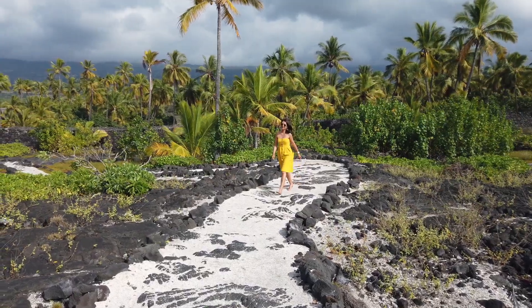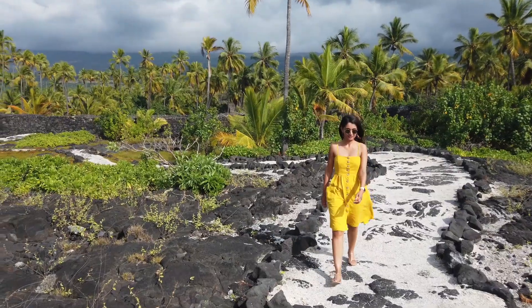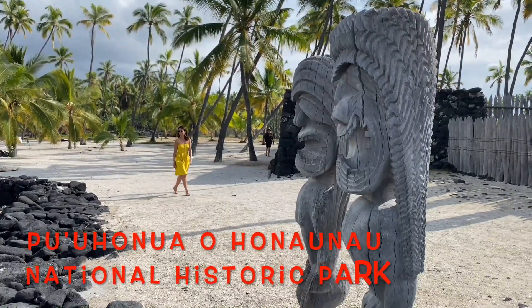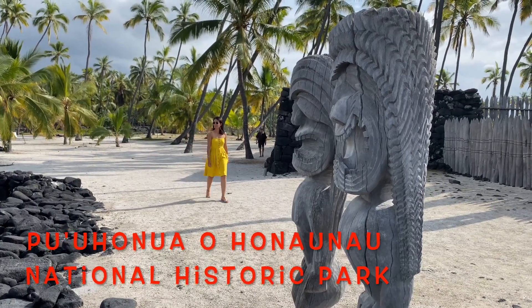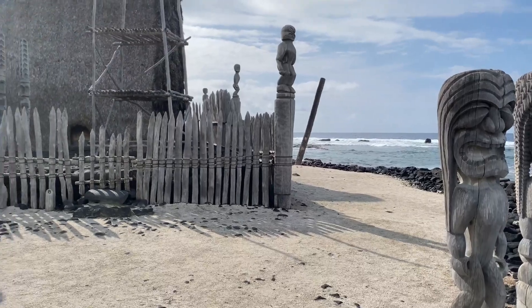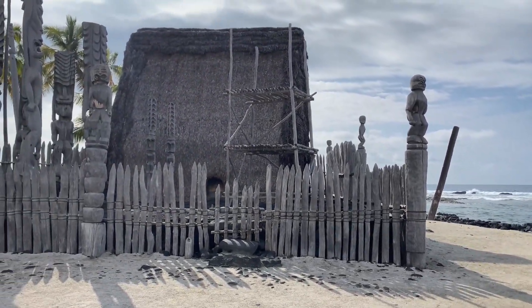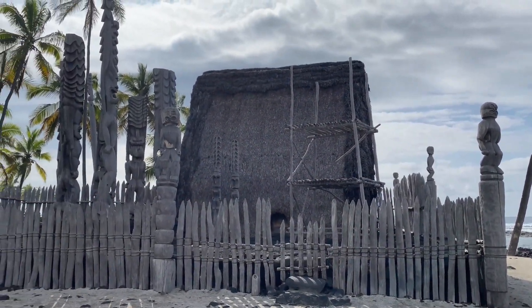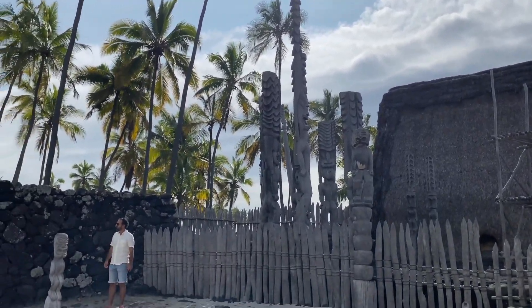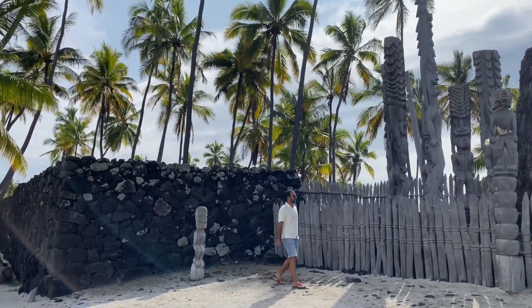Number one on our list is the National Historic Park, which is an archaeological site covered with dense and lush green palms scattered over the black lava rocks on the shoreline. This place features a reconstructed Polynesian village which was considered sacred and a site of refuge for lawbreakers, defeated warriors as well as civilians during the time of battle.